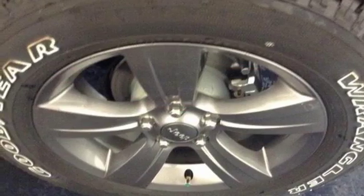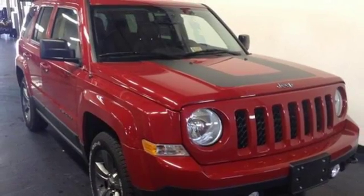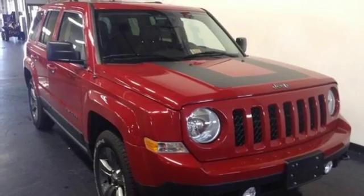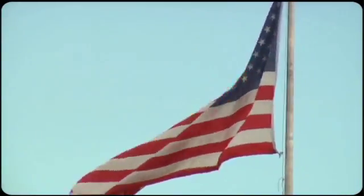Strong in styling, comfort and safety. Enjoy the strength of value in this Patriot. Come in for a test drive. So come visit us on the Motor Mile, where you're always a name and never a number.